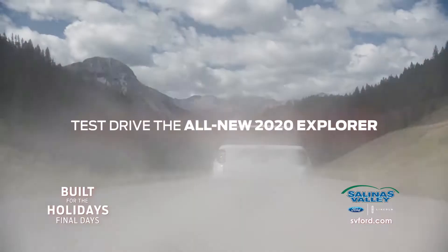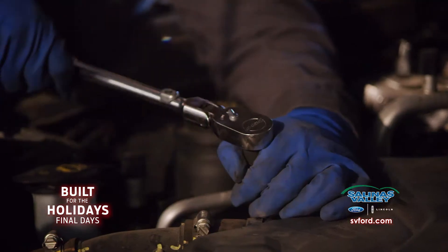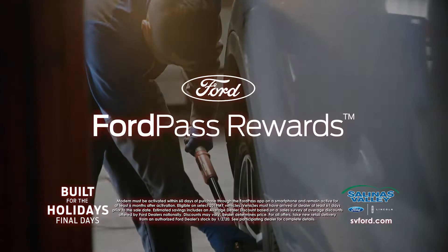And to make the most of your holidays, come by and test drive the all-new 2020 Ford Explorer. Plus, earn points towards complimentary maintenance through the Ford Pass Rewards Program.